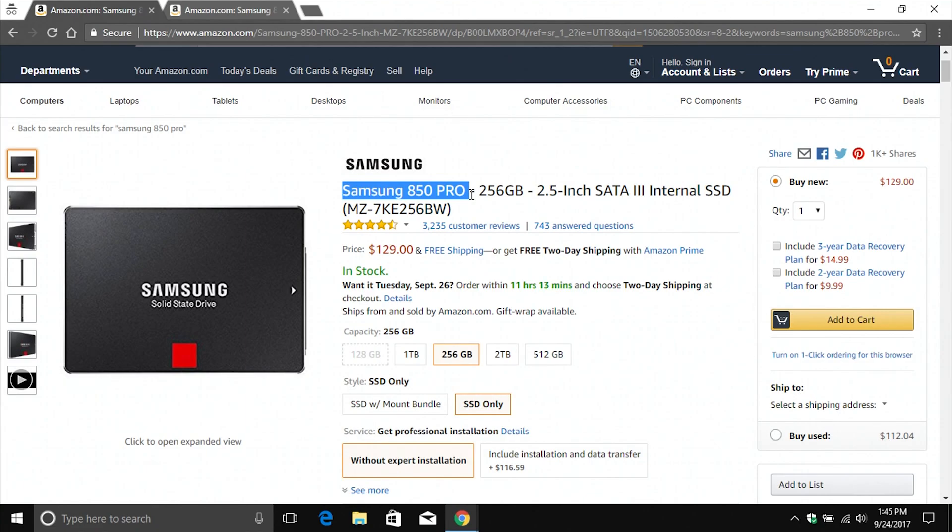Let me just clarify that a little bit. This is the fastest serial ATA drive. There are NVMe drives that are faster, but not everybody has a computer that supports those. So in the interest of finding something that applies to everyone, we're sticking with serial ATA drives, and again, the Samsung 850 Pro is currently the best one.